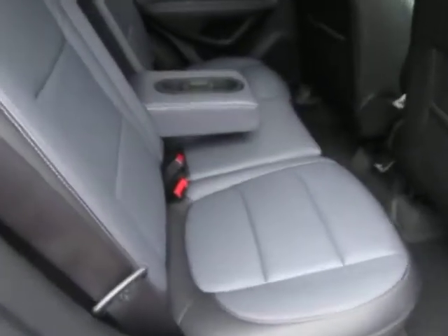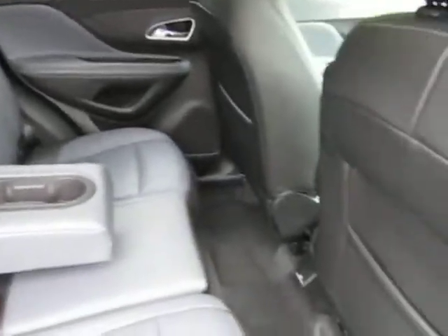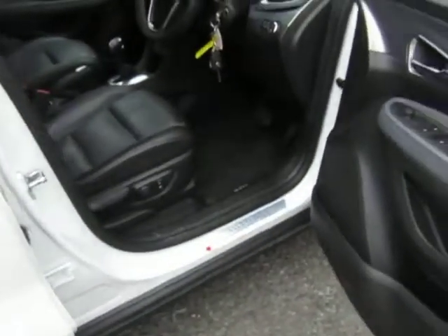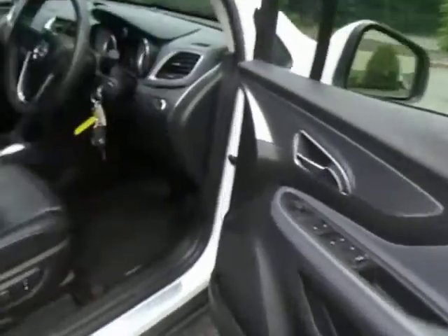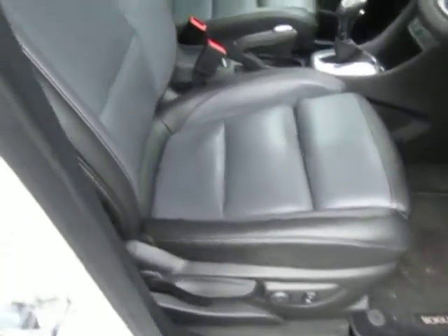Attractive leather interior, two-tone black and dark grey with contrasting red and white stitching. Part electric adjustment of the driver's seat.